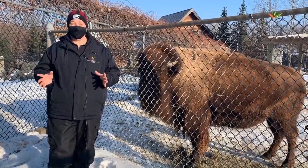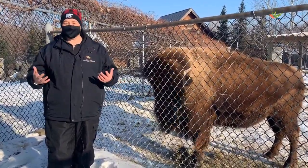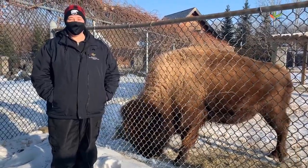Bison don't just survive in the winter — they enjoy it. They find ways to play outside just like we do. Let's take a look at Yellow, Bogo, and Aunt Bee playing in the snow.